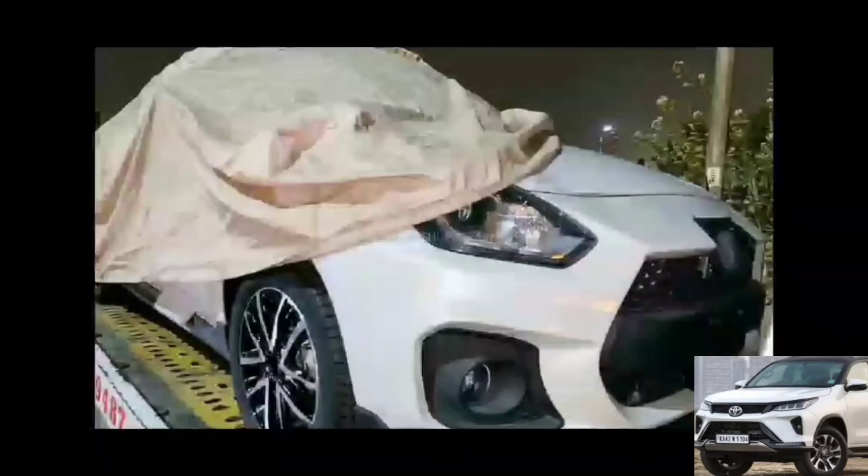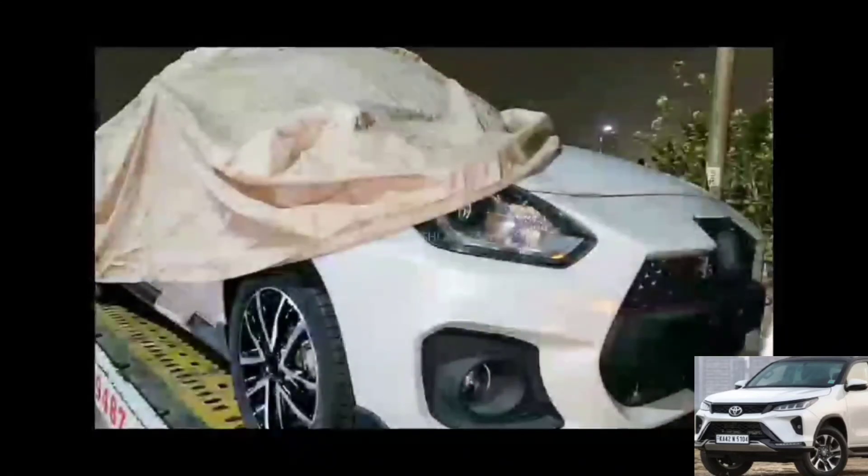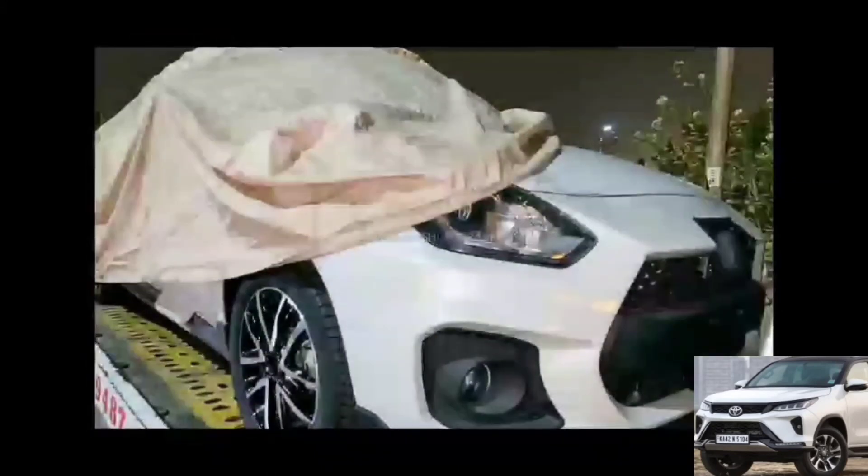The Suzuki Swift RS variant uses a 1.0L Boosterjet engine producing 101 BHP of power, with a noticeable peak torque difference compared to regular variants.